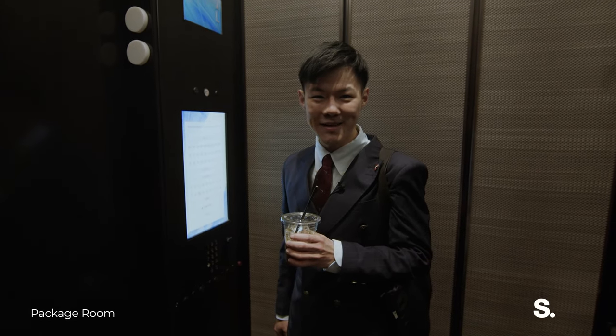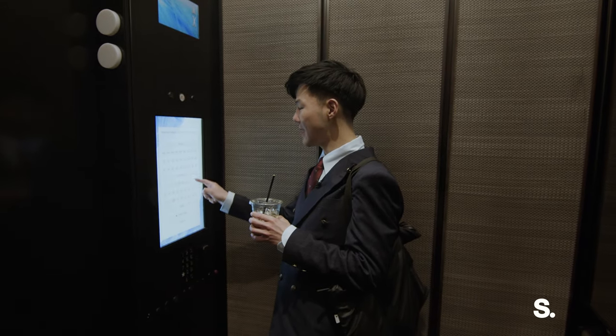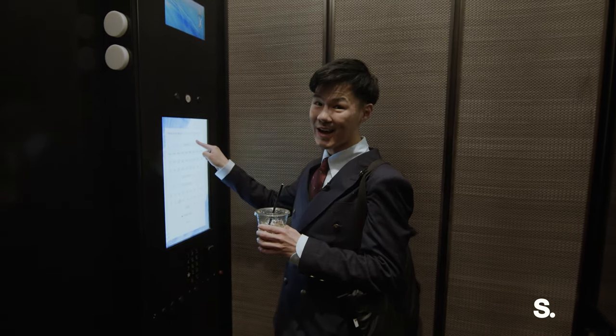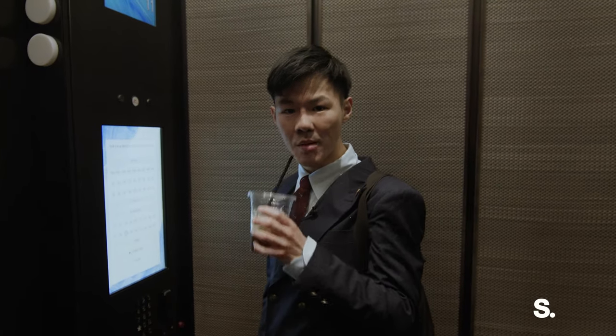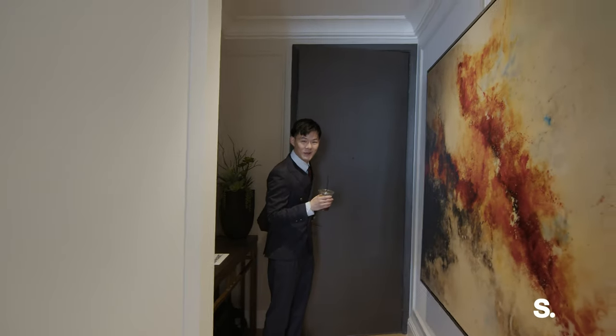We're going to 24F — F stands for Fabulous. You have so many floors of amenities: wellness, lifestyle, and sky top. Here we are at 15 Hudson Yards 24F.